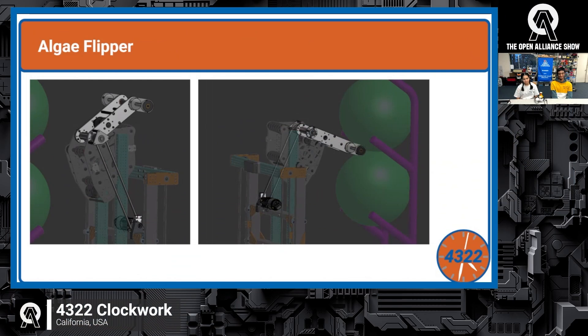The algae flipper pivots using chain and a turnbuckle, with rollers wrapped in cat tongue tape to remove algae from the reef. It flips out, removes the algae, and flips back in. The flipper clears the entire elevator carriage so it can operate at any elevator position. The rollers stick out on the sides of the end effector plates so they don't need to move laterally to remove algae while scoring. Most parts for the flipper pivot come from their off-season bot.